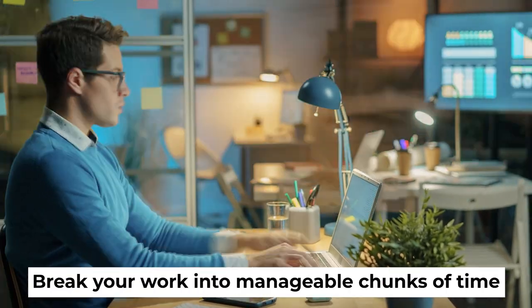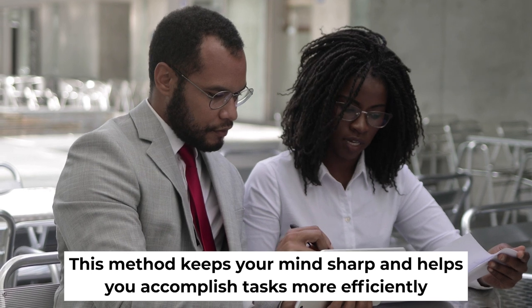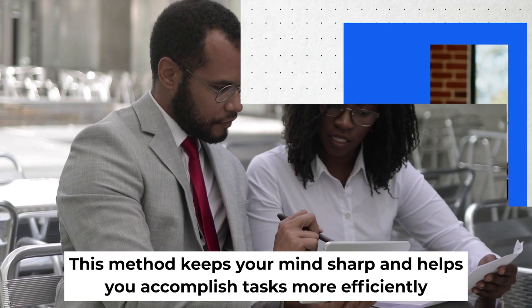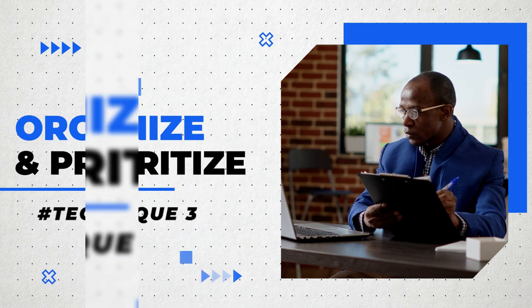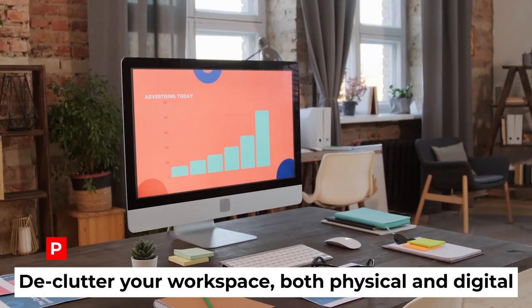Technique number two: the Pomodoro Technique. Break your work into manageable chunks of time — typically 25 minutes — followed by a five-minute break. This method keeps your mind sharp and helps you accomplish tasks more efficiently.